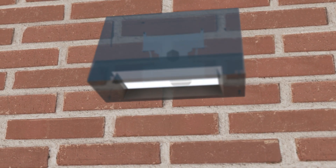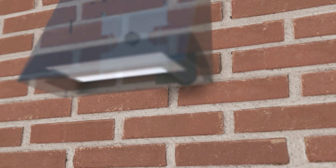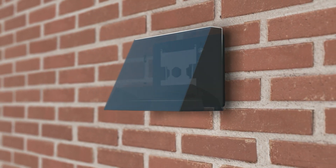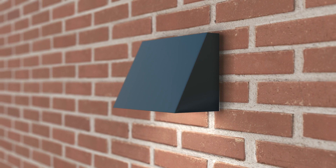All four sizes of Wedge LED wall-mounted luminaires are available with an architectural spacer, creating an attractive alternative to the standard flush mounting.